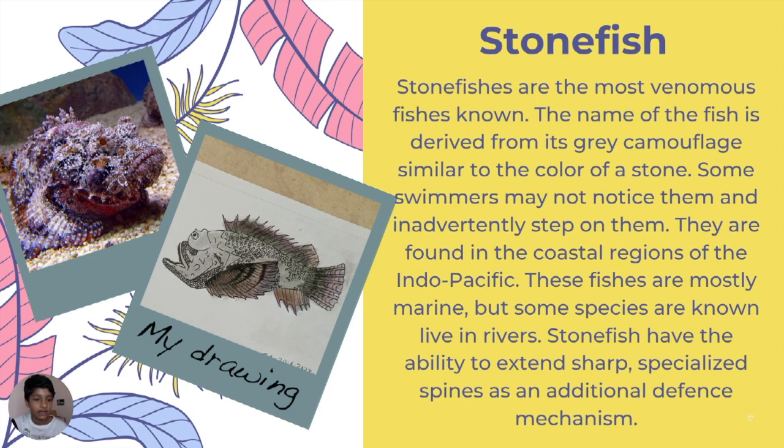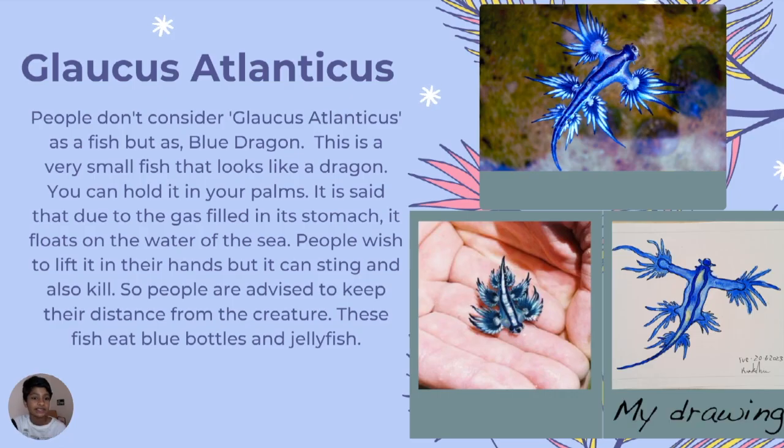Stonefish have the ability to extend their sharp, specialized spines as an additional defense mechanism. The drawing I did doesn't look similar to the real picture, but it was pretty hard to make — still, it came out good. This is Glaucus atlanticus — people call it the blue dragon, and it's one of my mother's favorite fish.